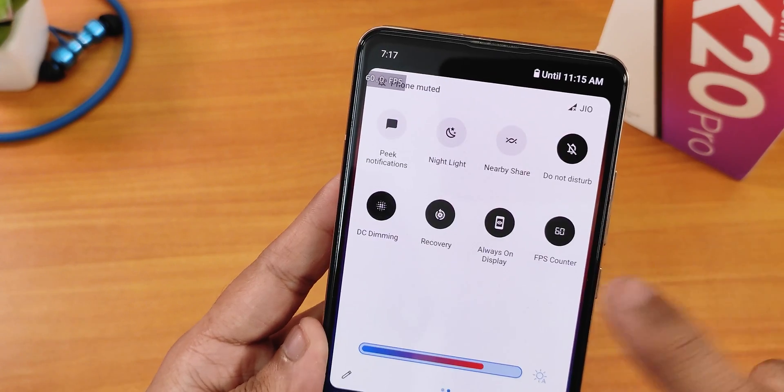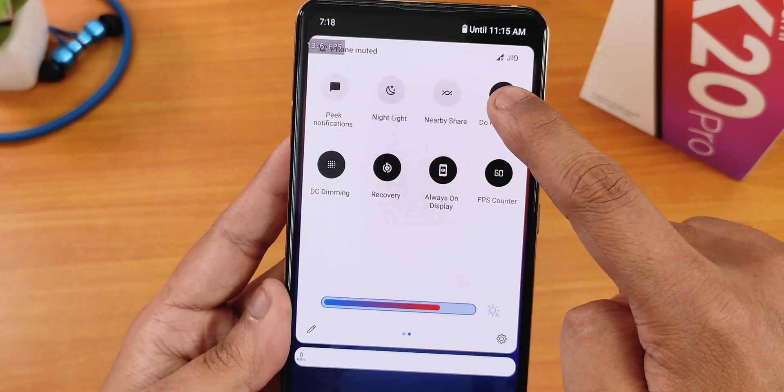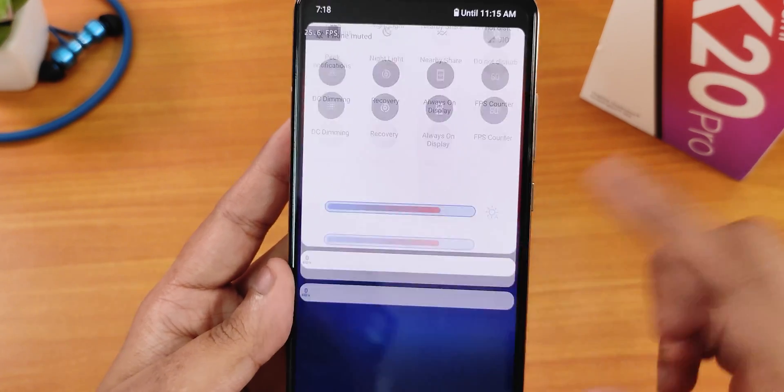There is also a sound toggle — if you tap and hold on it you get the volume panel. I did customize the volume panel look, but you can change it however you want.